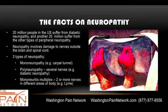Twenty million people in the U.S. suffer from diabetic neuropathy, and another twenty million suffer from all the other types of peripheral neuropathy.